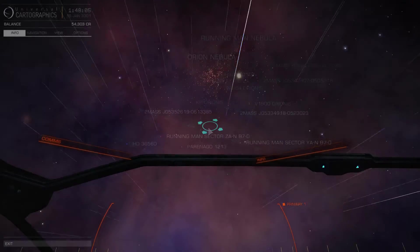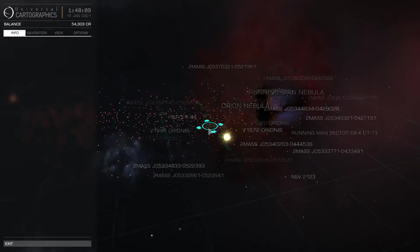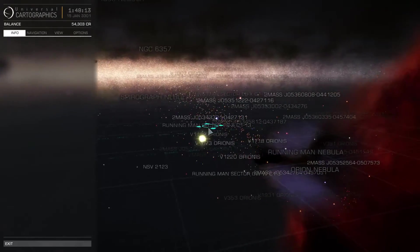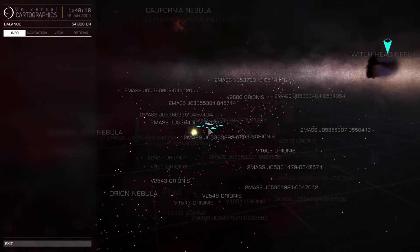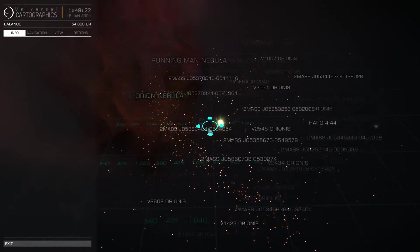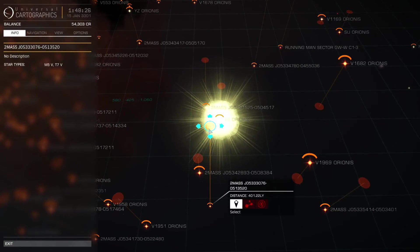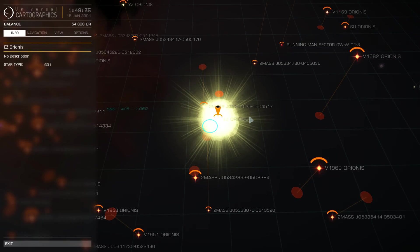What now, you might be wondering? Well, this trip to the Witch Head Nebula has brought me more than half the distance to the Orion Nebula a little bit further on, and that little spot of space is filled to the brim with stars — including one very bright little beauty right here that I am very curious to see. That will be for next time though, so thank you for watching, I hope you've enjoyed this one, and until next time, take care.